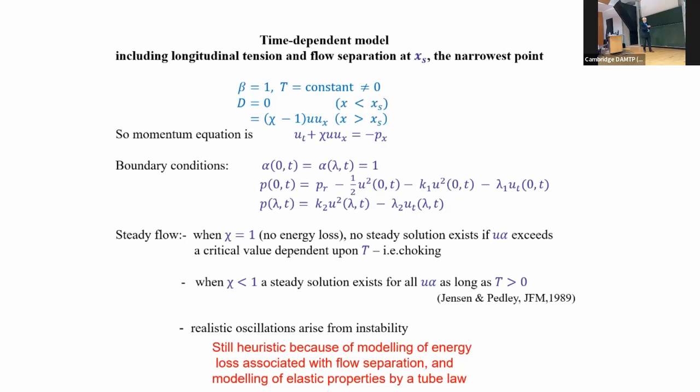You can do a time-dependent model with a constant longitudinal tension. At high enough Reynolds numbers, the rapid expansion at the downstream end where the tube ties onto the downstream rigid tube leads to flow separation and significant energy loss. We suppose this is the main site of energy loss: no energy loss upstream of separation, and energy loss downstream parameterized by chi. If chi equals one there's no energy loss and no steady solution exists above a critical flow rate; if chi is less than one a steady solution exists for all flow rates as long as tension is positive.